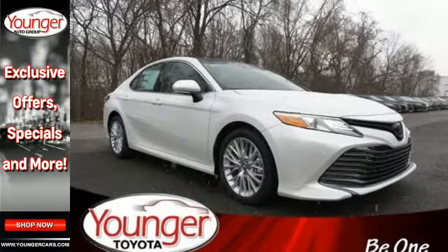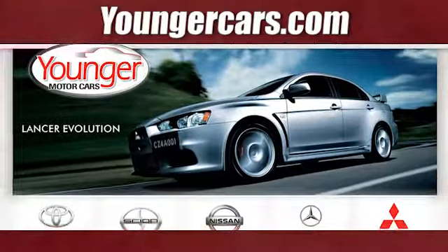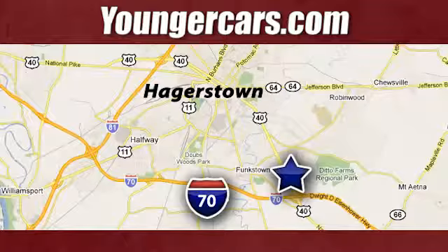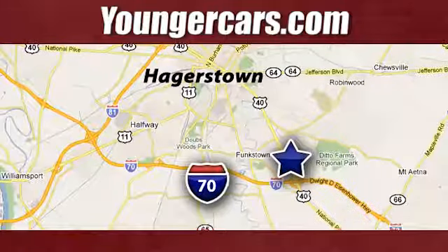Don't let this level-headed fun machine get away — test drive it today. Visit our website at YoungerCars.com. We're conveniently located at 1945 Dual Highway in Hagerstown, Maryland.